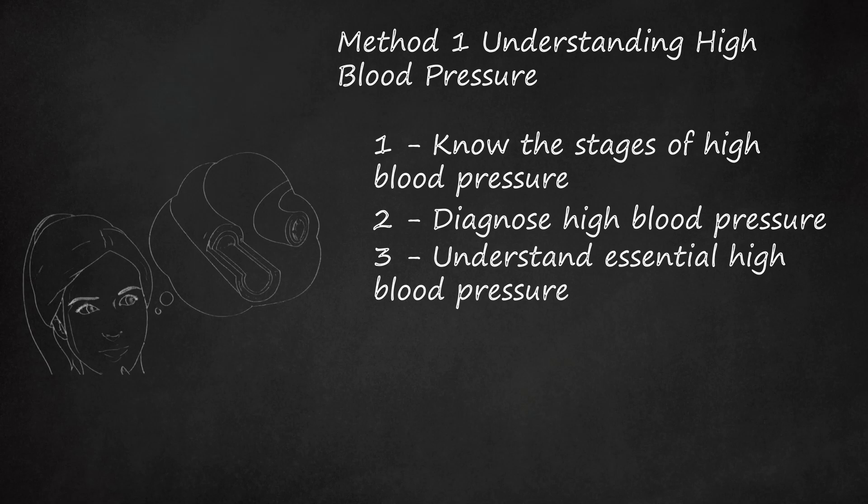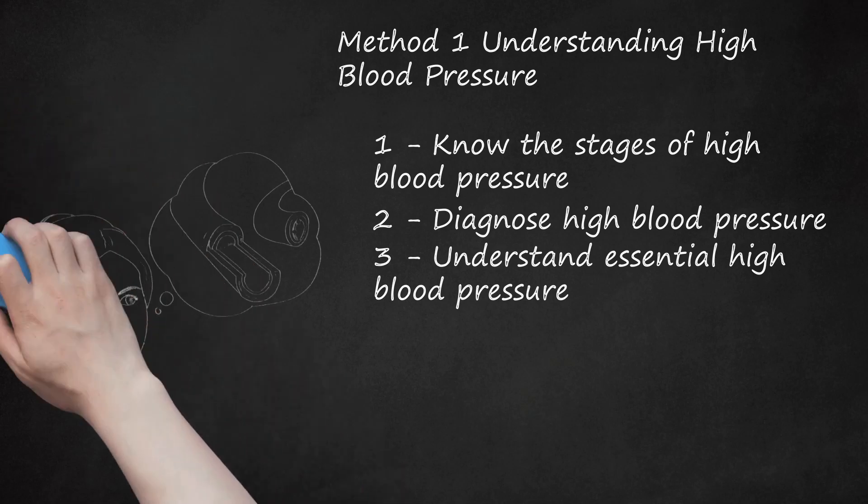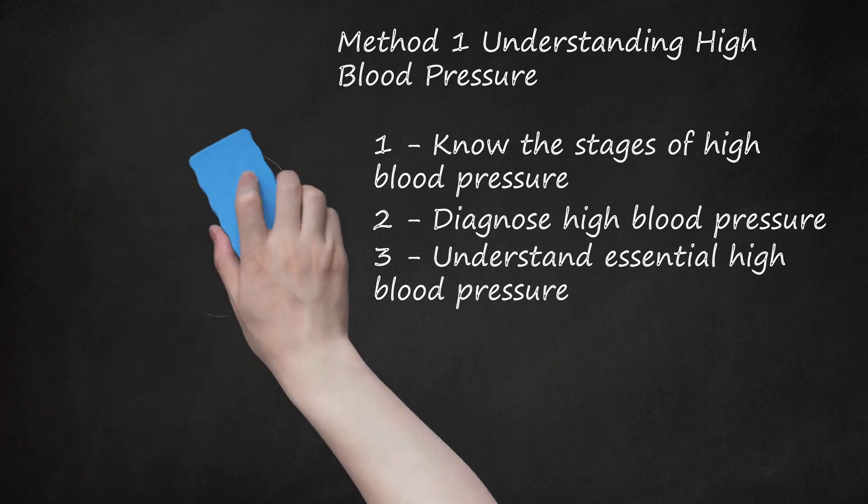Those who experience a great deal of stress or have hostile or anxious personalities, as well as those who suffer from depression, have been shown to be more prone to developing hypertension. Hypertension is more common and more severe in those who are Black. This is thought to be the result of both environmental, socioeconomic, and genetic factors.